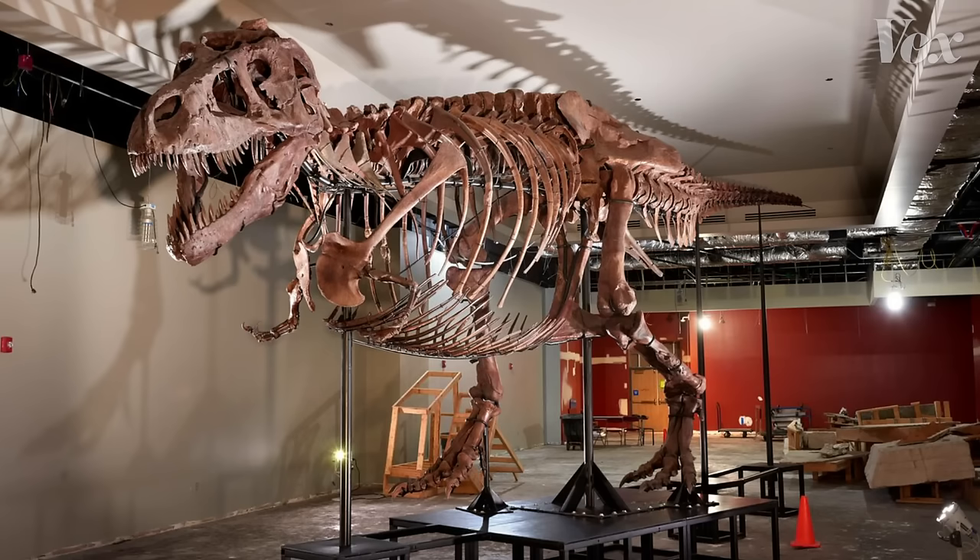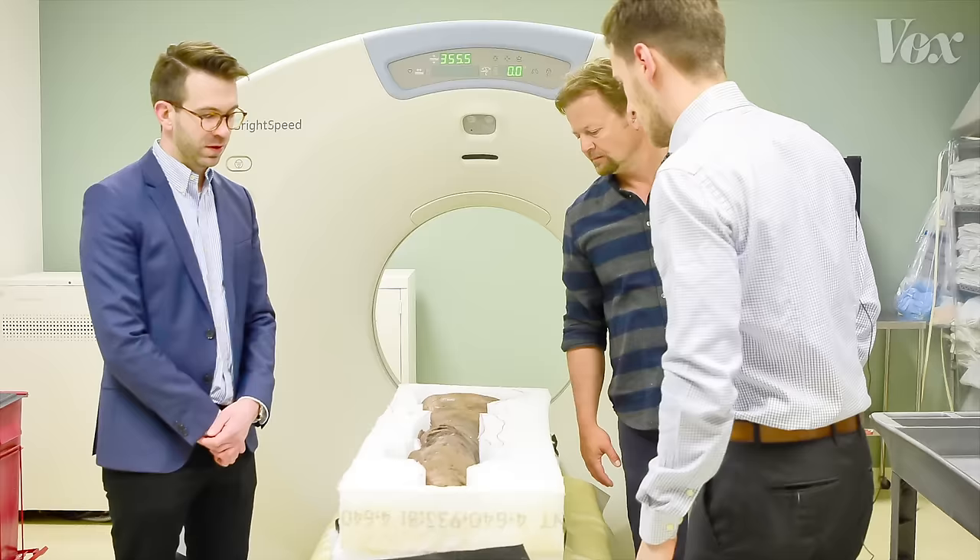And finally, in special cases like Sue — an exceptionally large T. rex on display in the Field Museum — researchers use computers to scan and mirror limbs. As in, if they have the left leg, they essentially flip it to create the right leg of the same size. It's efficient and precise work.